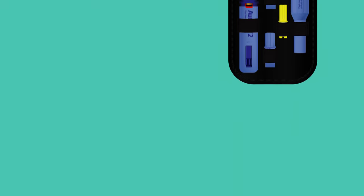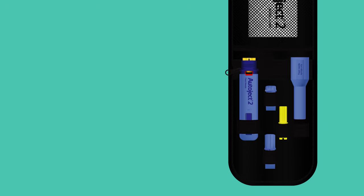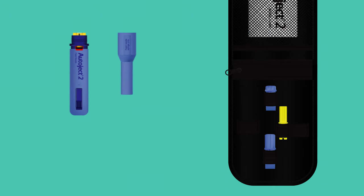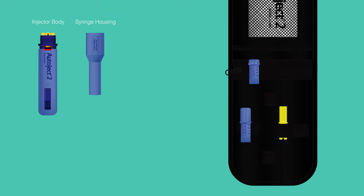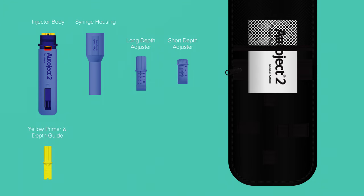Before you begin, familiarize yourself with the contents provided in your AutoJect 2 kit. Each AutoJect comes in a zippered pouch that includes one AutoJect 2, either one removable needle or two fixed needle depth adjusters, a yellow primer depth guide, and the instructions for use.